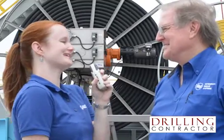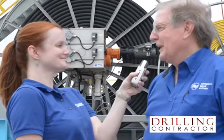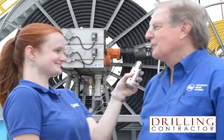Thank you, Norm, for joining us today on this windy day and showing us the REEL rig system. Well, thank you — I enjoyed having the opportunity to show you our part of it. And thank you for joining us on DrillingContractor.org.